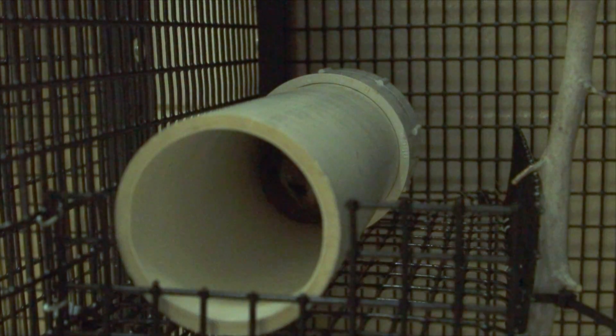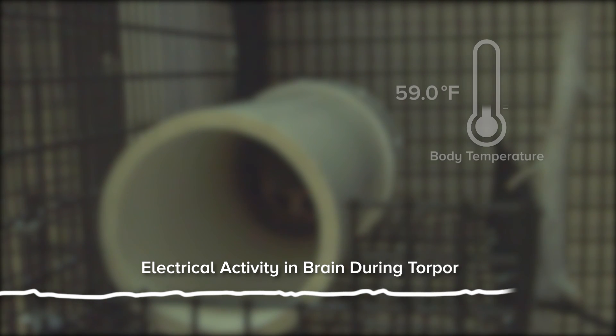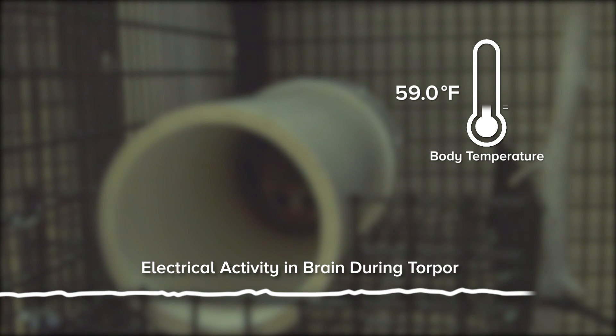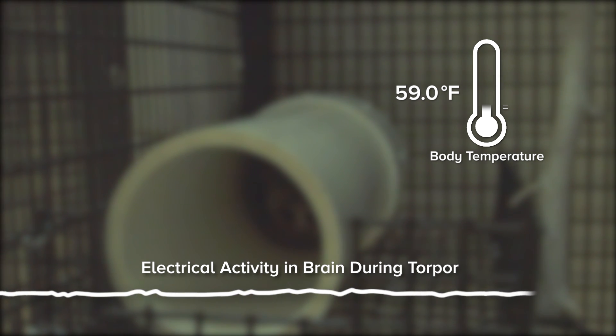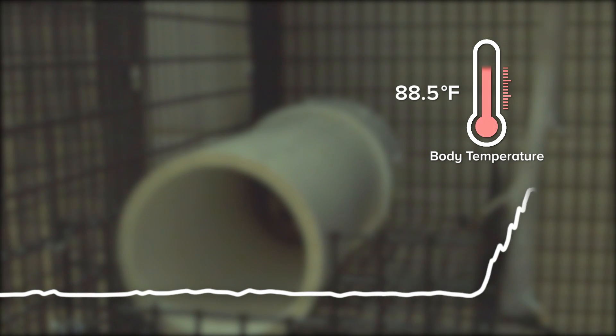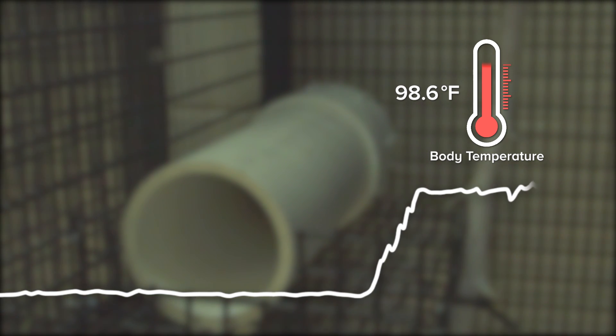Needle electrodes placed under the scalp allow us to continuously record brain activity. We have temperature loggers, which are chips attached to collars that the animals wear. After lots of trial and error, we discovered that they periodically warm up just enough for the brain to become active enough so they can sleep.